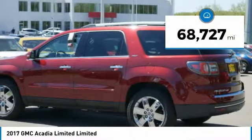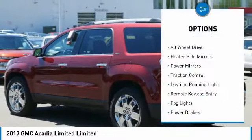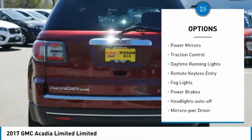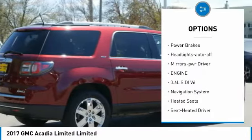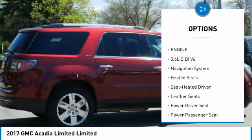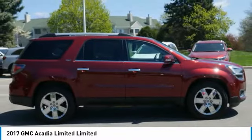This vehicle has less than 70,000 miles. Here are some of this vehicle's great options: all-wheel drive, heated side mirrors, power mirrors, traction control, daytime running lights, remote keyless entry, fog lights, power brakes, headlights auto off, and mirror memory.